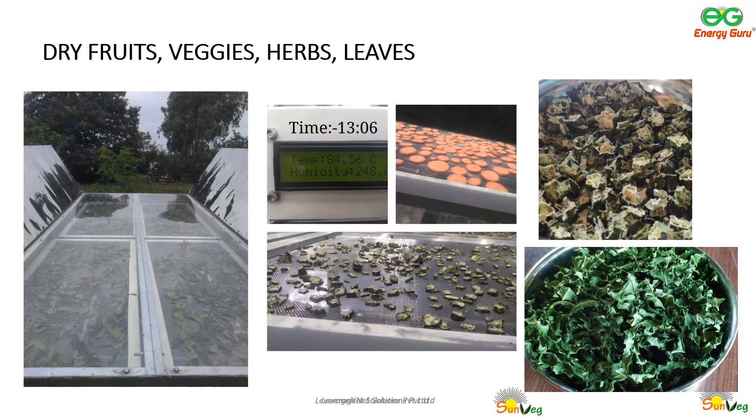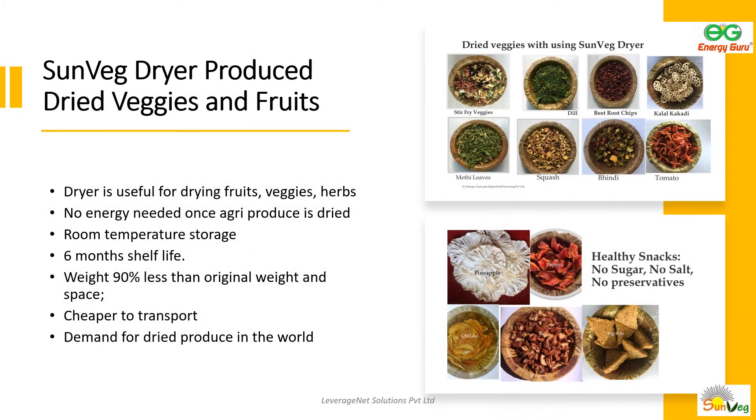Here are pictures of some fruits, vegetables, and herbs dried using SunVeg dryers. The dried produce is 10 to 15% the weight of the original fresh produce, and it can be stored in airtight packaging at room temperature for a relatively longer time. Hence, it is easier to transport than fresh produce. Also, drying does not need any salt, sugar, oil, or any preservatives.